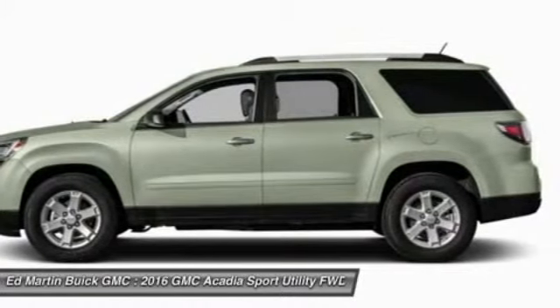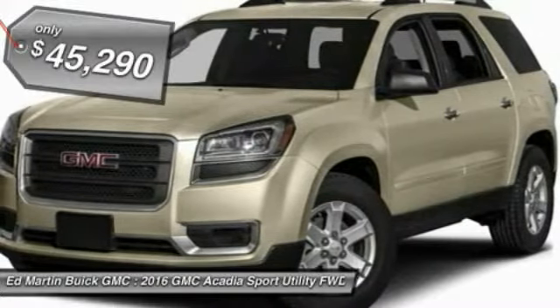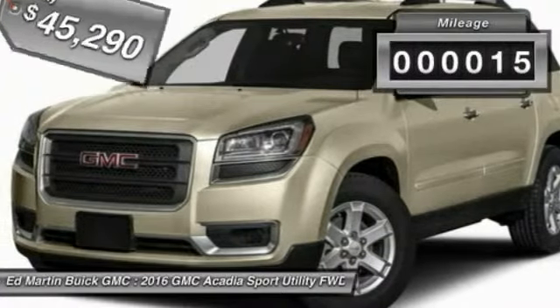The Acadia features thoughtful ergonomics. It is a premium utility that rejects compromise and is priced below $50,000. This vehicle has less than 100 miles.